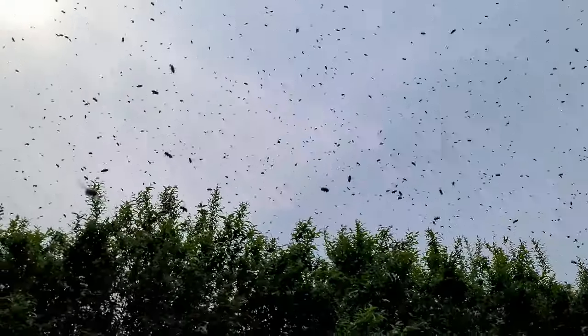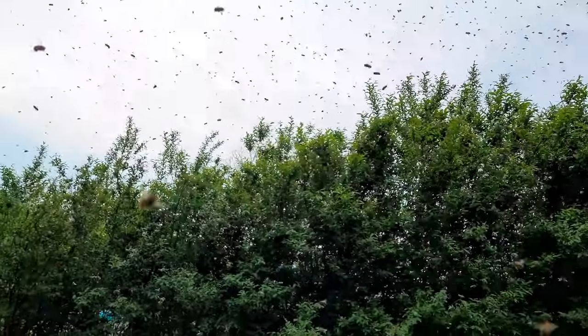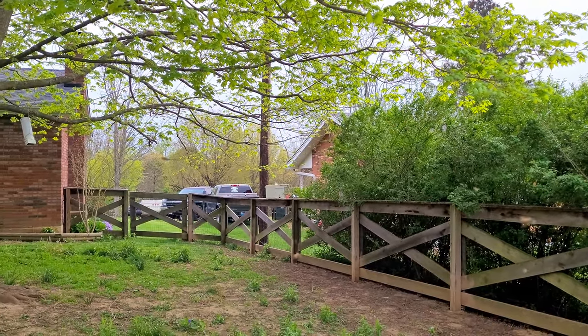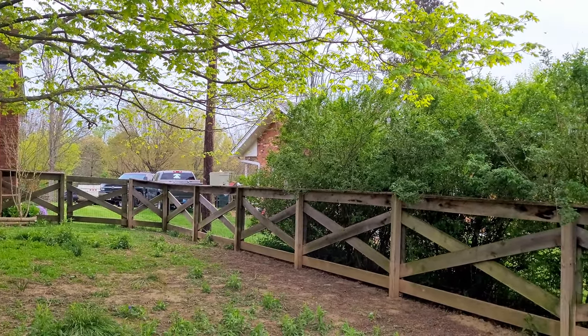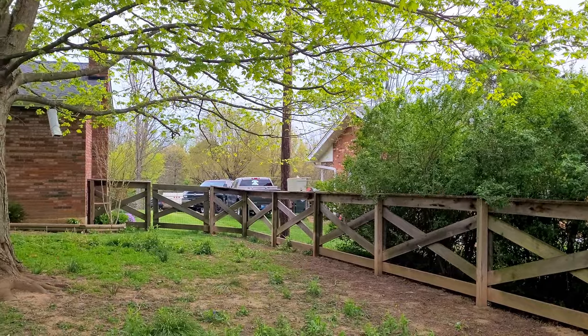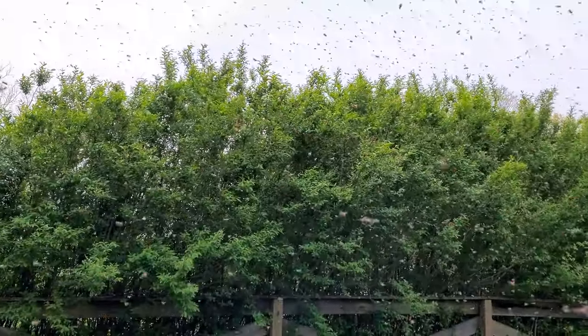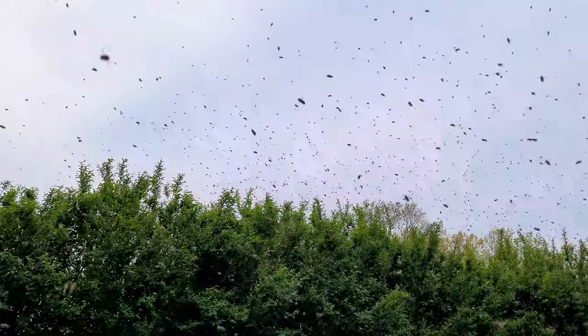They seem to kind of be wandering to this side. There's that little nuke box I was telling you about a second ago — I'm really hoping they're heading that direction. They seem to be slowly wandering towards it. But this is so cool.